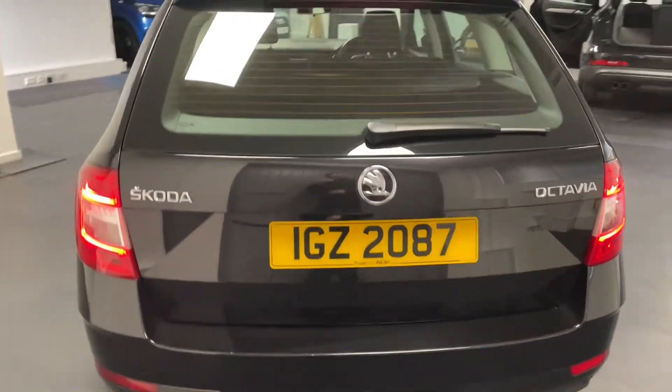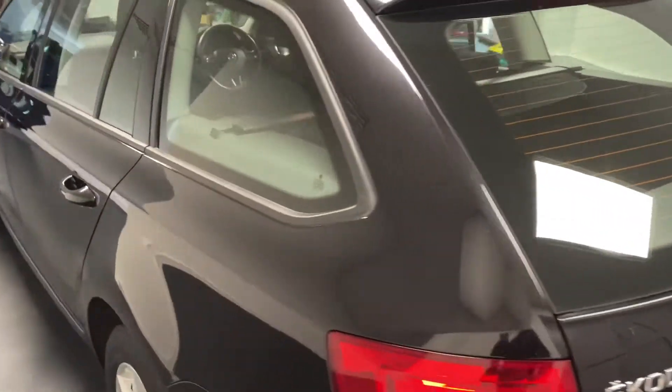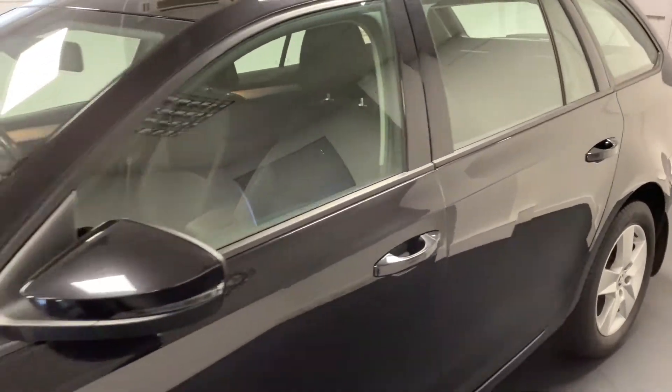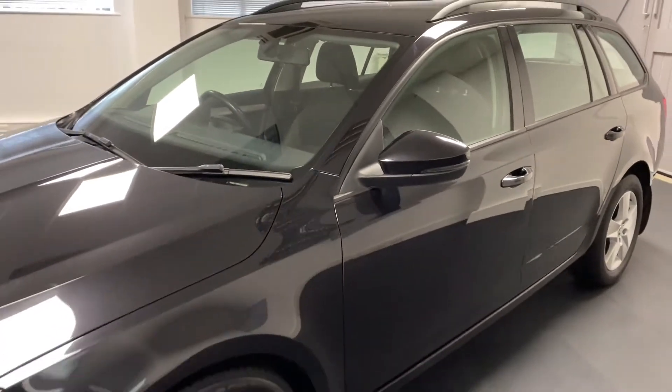These SEs come really well specified as standard. This particular one is powered by the 1.4 150 PS TFSI petrol engine and driven by the DSG automatic gearbox.